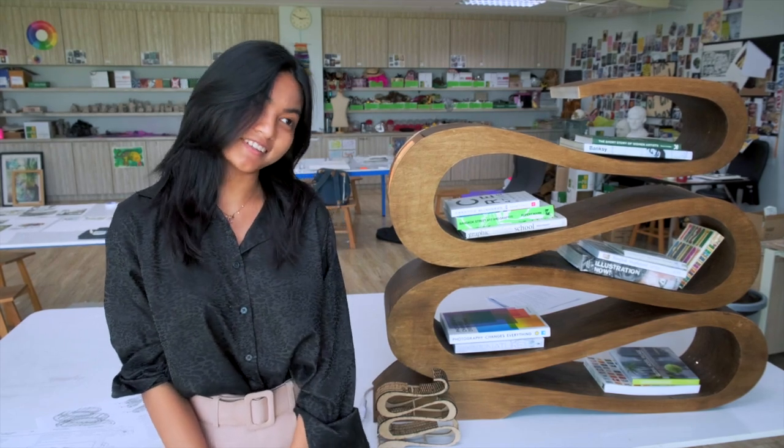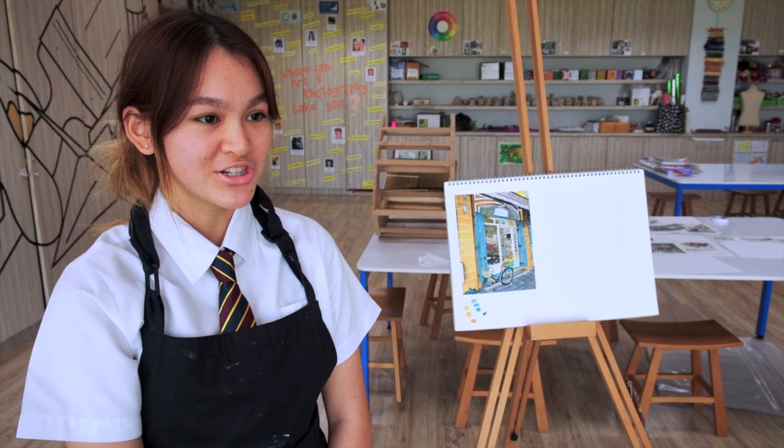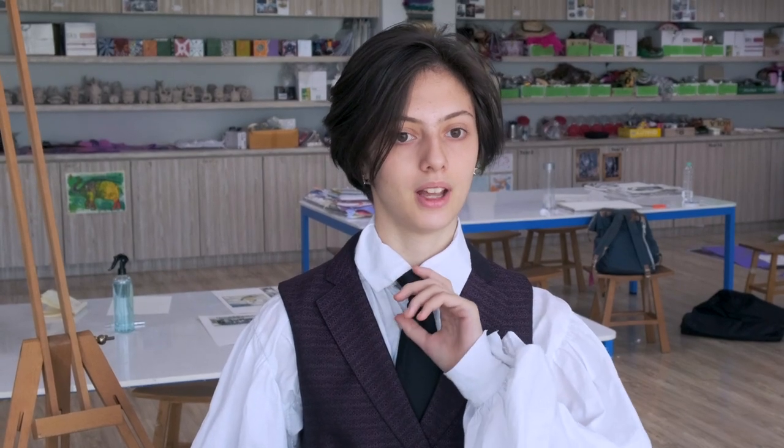I'm Ashita and I do A-Level Design and Technology. I'm Chisa, I'm in Year 10 and I'm doing Art IGCSE. My name is Tom, I'm studying DT, Design and Technology. I'm Alexander and I take A-Level DT and Art. My A-Levels are Maths, Art and Design and Technology.